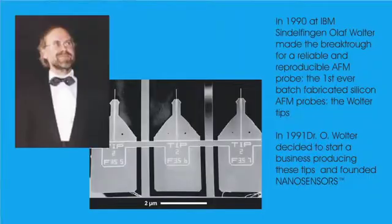The most successful approach came again out of the IBM research labs. In 1990, at IBM Sindelfingen in Germany, Dr. Olaf Wolter decided to fabricate AFM probes out of crystalline silicon wafer by combining semiconductor manufacturing plus wet etching technologies. The results of his effort were the so-called Wolter tips, the first ever batch-fabricated AFM tips. In 1991, Dr. Wolter decided to start a business producing these tips and founded NanoSensors.